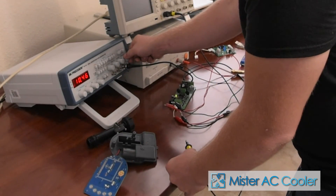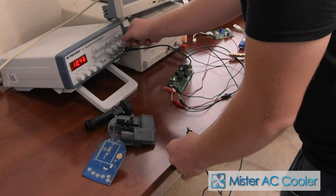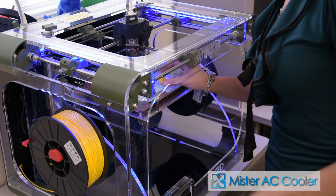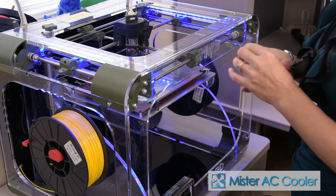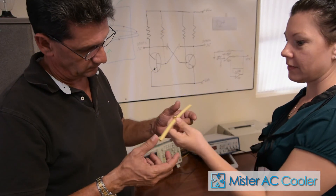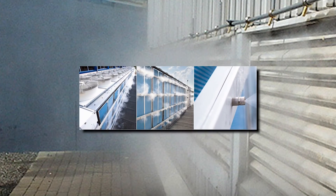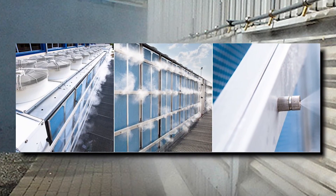MAC is an affordable, easy to install cooler for your home's AC unit. Tesla Energy Solutions has spent years in research and development, looking to bring energy efficient and environmentally friendly products to market that are affordable to everyone. With MAC, we have done just that. We have redesigned and made available to you the same technology that's been available for decades on commercial AC units, which has saved businesses millions of dollars on their energy bills and extended the life of their AC units.